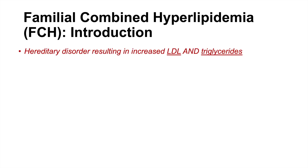Familial combined hyperlipidemia, or FCH, is a hereditary disorder resulting in increased LDL cholesterol and triglyceride levels. Very key here is that we often see both of these increase, though you may sometimes see just one of them elevated.